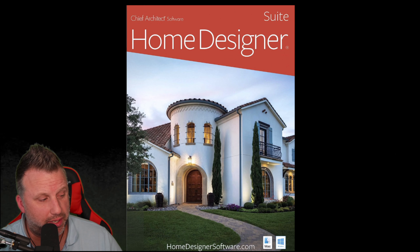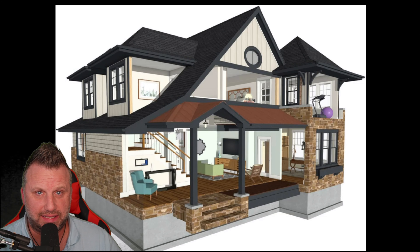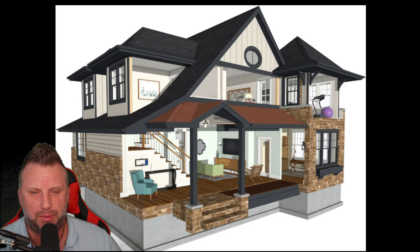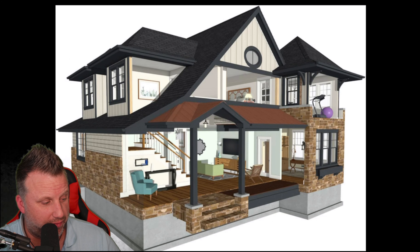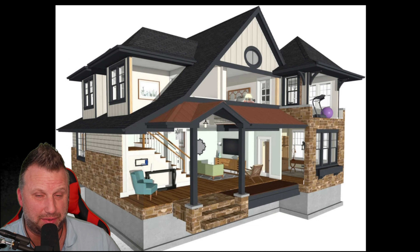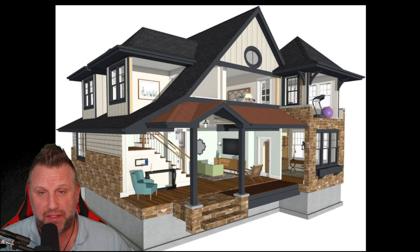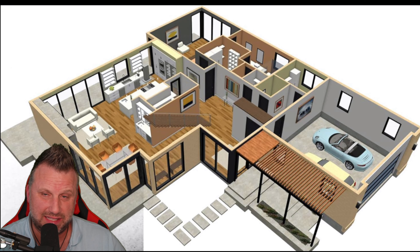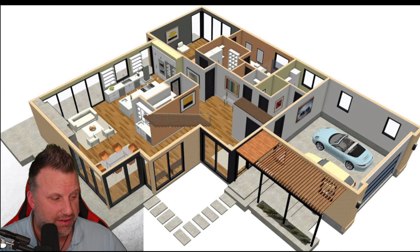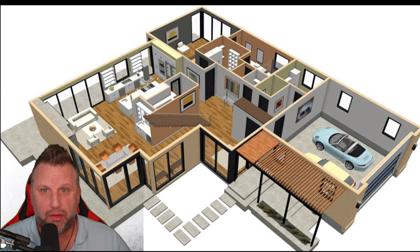Thank you for checking out this review. We're going to go over the Home Designer Suite and look at how beautiful this 3D render is — absolutely beautiful. You can do it with the Home Designer Suite. A couple of other things you can do is actually gut the insides, design the outsides, design the insides, the garage, the interiors, the walls, the square footage — all that good stuff with simple, easy-to-use tools.